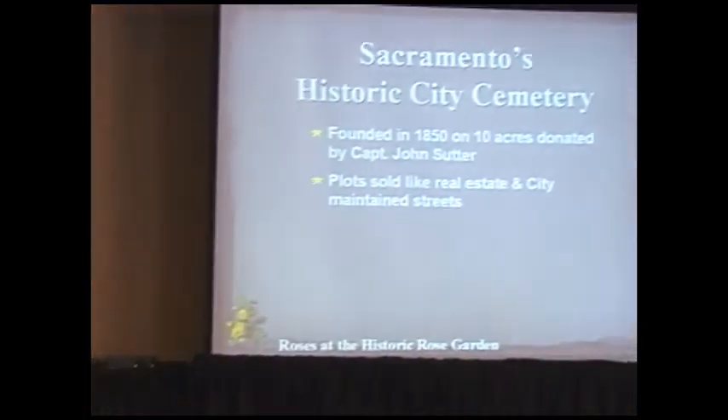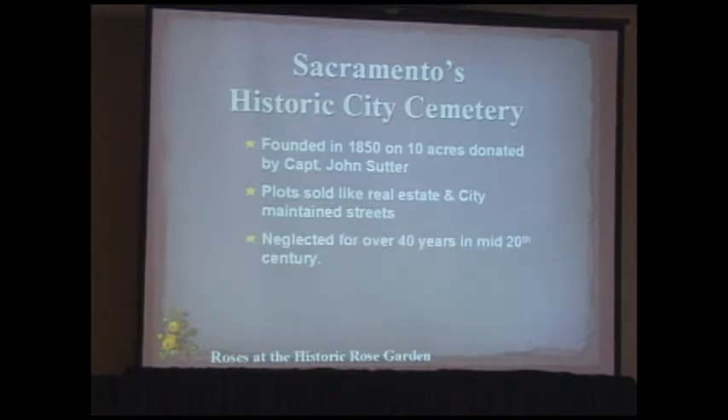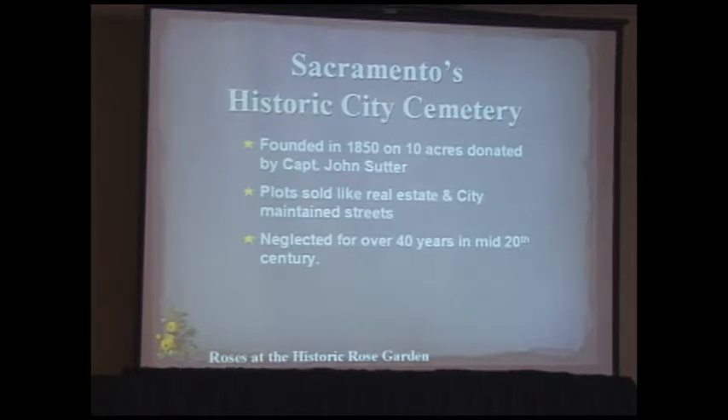Sutter needed money and asked his son to help manage finances. The son began selling parts of the original Mexican land grant, which eventually became the city of Sacramento. Cemetery plots were sold like real estate — you received a deed. The cemetery was unfortunately neglected for over 40 years, from about 1920 to 1970, until volunteers began restoring it as a garden cemetery.